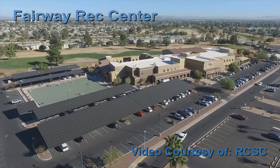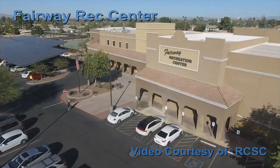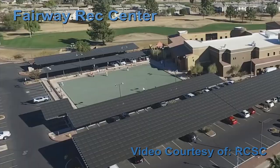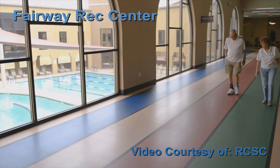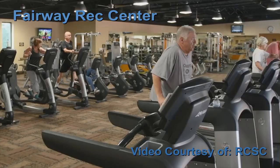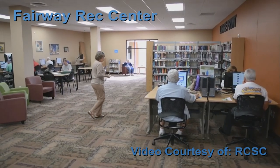Fairway Recreation Center is located south of Grand on Peoria Avenue. Here you can use the swimming pool, spa, exercise in the walking pool, or lawn bowl. Inside there is a walking track, fitness center, or you can play billiards. A branch of the Sun City Library is here too.